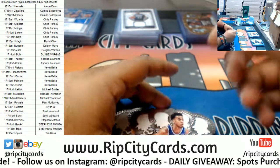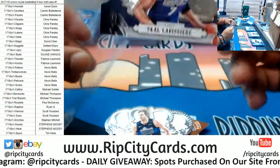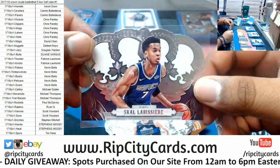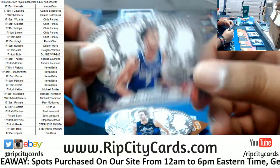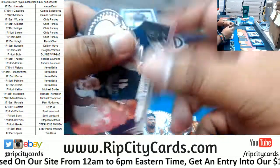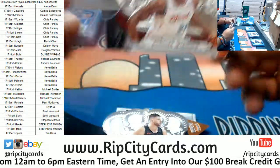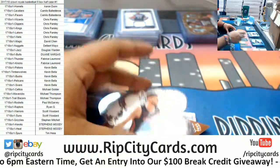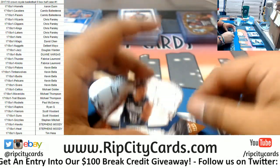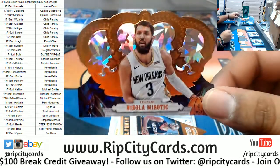Skal Labissière, Kings. Dirk Nowitzki, Mavericks. Justice Winslow, Heat. Joseph Nurkić, Blazers. Harrison Barnes, Mavericks. Nikola Mirotić, Pelicans — which is numbered to 99. Where are you going to college, D-Press? It is that time of year.